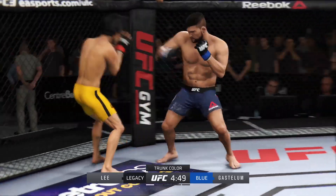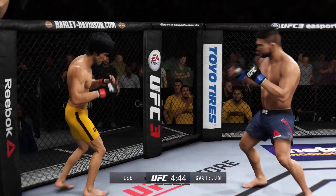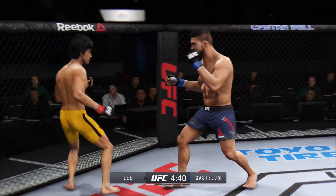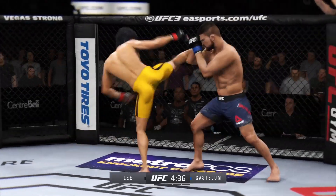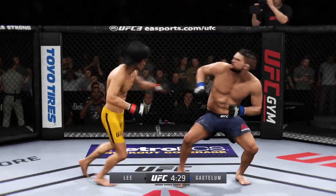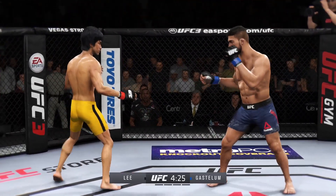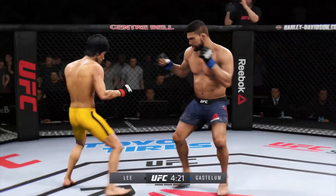It's a big right hand! He got hurt! What a leg kick! Slightly deflected. How about that shin? Effective jab there by Luke. Both guys have proved to be dangerous.